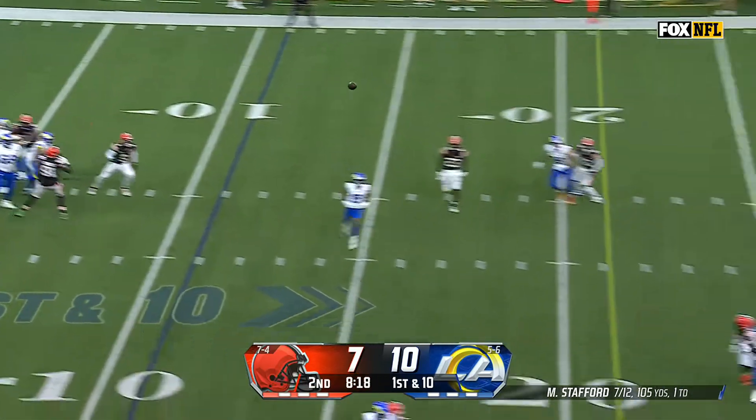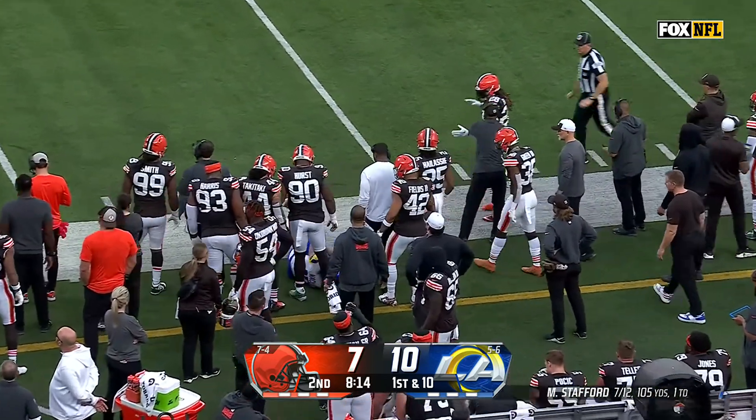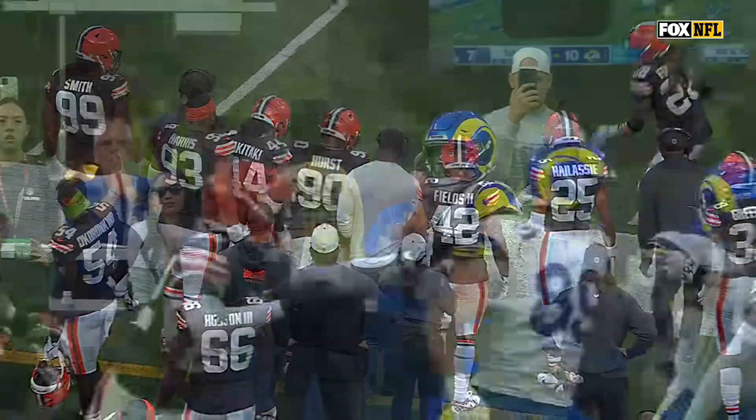Stafford steps up in the pocket for Puka. Nakua with a leaping grab across the 30-yard line. And this isn't Stafford's best ball — it's on time, but he missed this throw. Look at the adjustment by Puka.